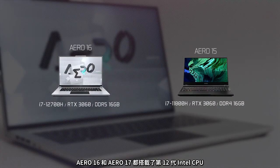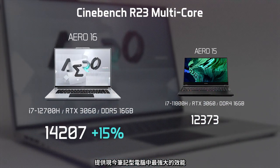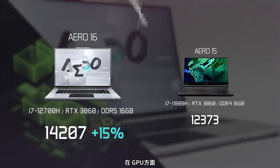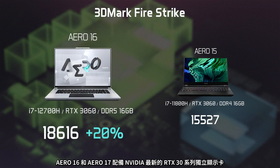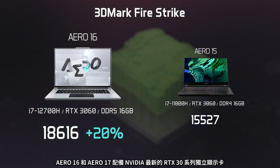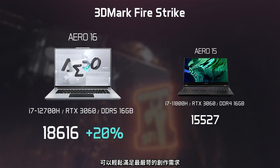Both the Aero 16 and Aero 17 are rocking the Intel 12th Gen CPUs, providing the most powerful performance in laptops today. As for the GPU, the Aero 16 and Aero 17 are outfitted with NVIDIA's latest RTX 30 series discrete graphics, making them more than capable of meeting the most demanding creations.